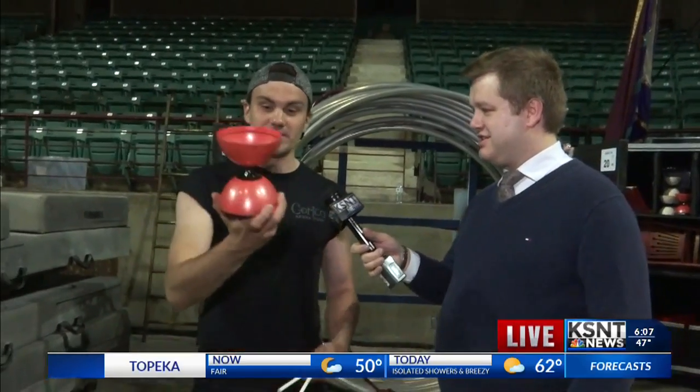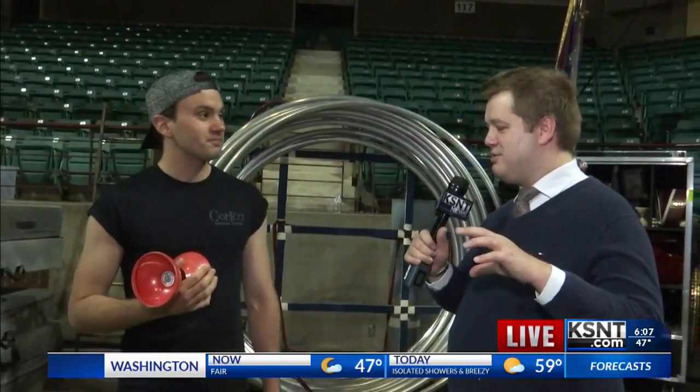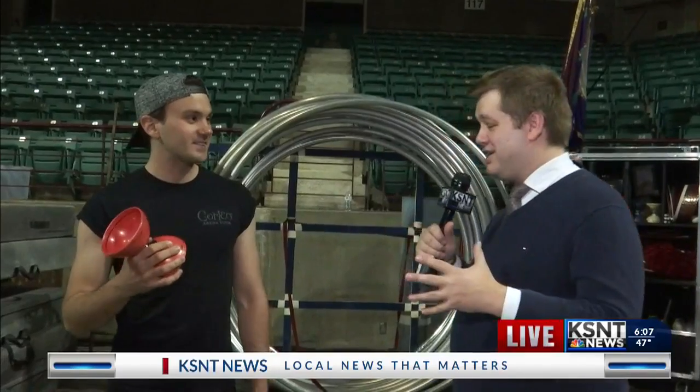So this is called a Diabolo, which is an hourglass-shaped piece of plastic dispensing string that I control with a pair of sticks. So it's kind of like a yo-yo but not connected. It's called a Chinese yo-yo, actually. Now show me a little bit about what you're going to do with it.